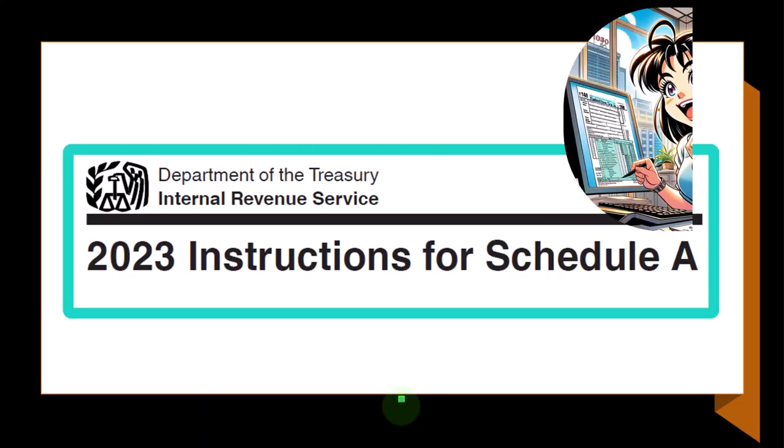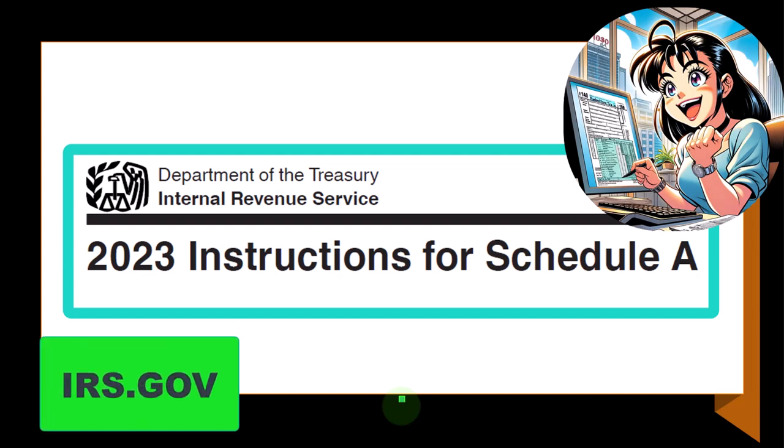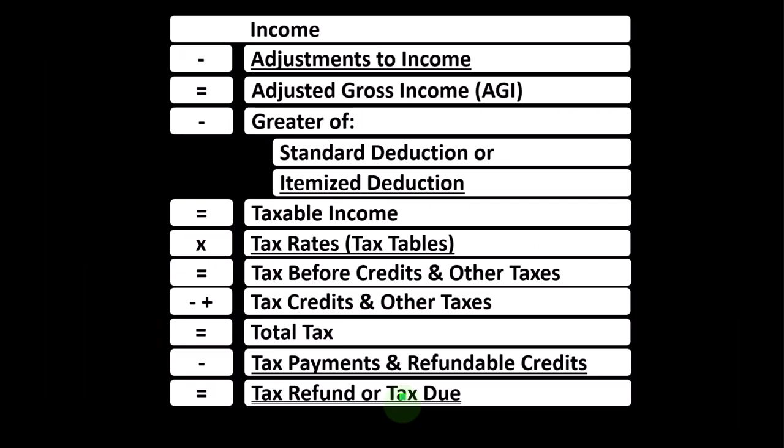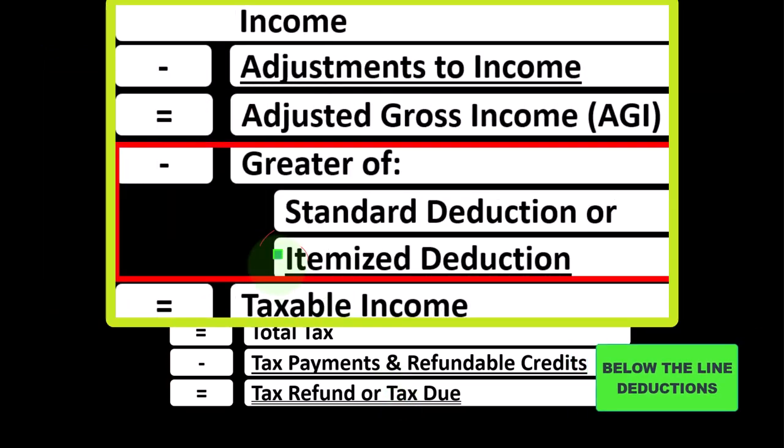Most of this information can be found in the instructions for Schedule A Tax Year 2023, which you can find on the IRS website at irs.gov. Looking at the income tax formula, we're focused on what I would call the below-the-line deductions, more specifically the itemized deductions.